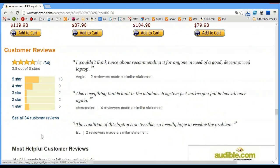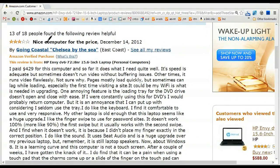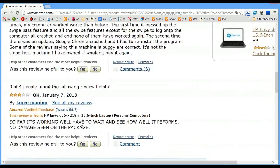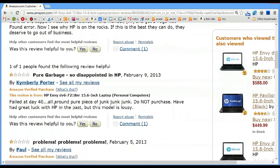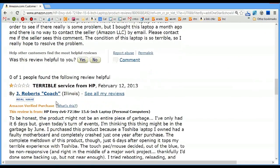People talk about it having Beats Audio, which I would say means basically nothing — maybe it's a little bit louder. But keep in mind with HP laptops that if you have a problem and you try to call HP, you will get somebody who barely speaks English, and that really can be a real bummer.